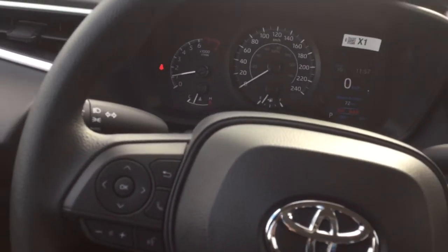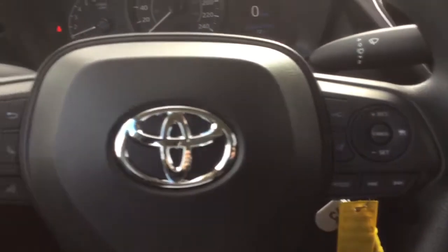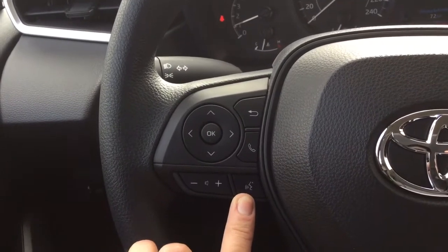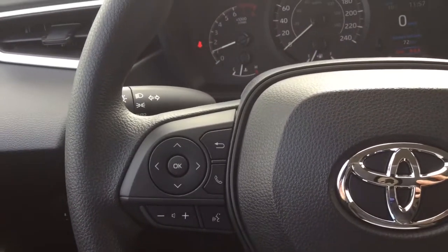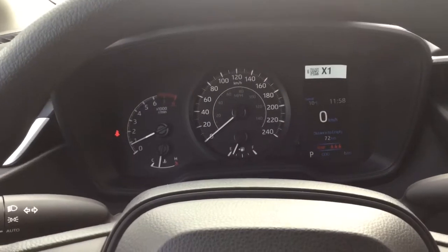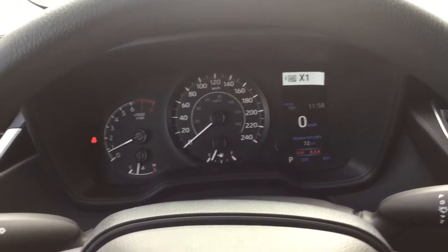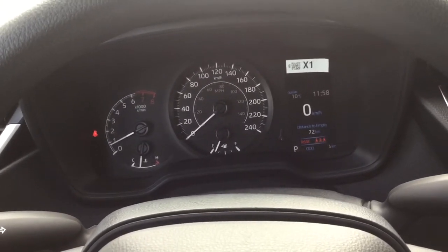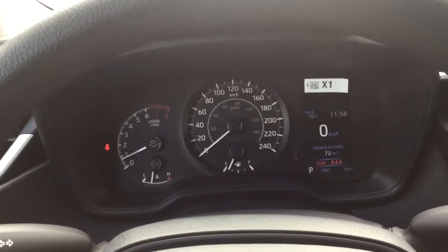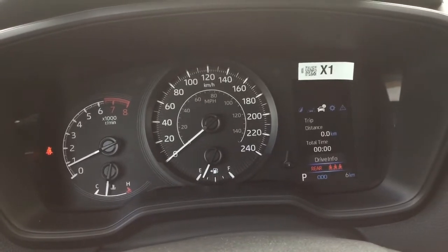You've got your tilt and telescopic steering wheel with Bluetooth and audio controls, as well as hands-free voice recognition — all conveniently located there. This vehicle also has Toyota Safety Sense 2.0, which includes the pre-collision system with pedestrian and bicycle detection, automatic high beams, lane departure alert and steering assist, road edge detection, and dynamic radar cruise control. Those are all displayed on the 4.2-inch multi-information screen above the steering wheel.